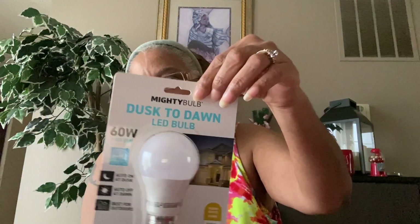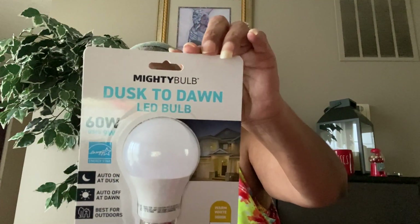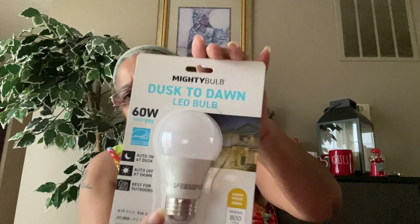I also found the Mighty Bulb Dusk to Dawn LED Bulb — auto on at dusk, auto off at dawn, best for outdoors, brightness of 800 lumens, warm white. I actually picked up two of those because we have two lights in front of our house. Hubby said this was a great pickup — he's going to put these out front.